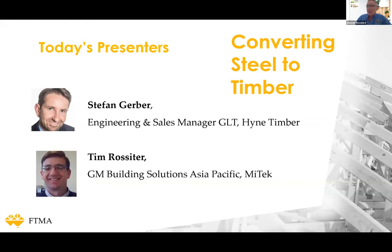Following Stefan, Tim Rossiter will then speak. Tim really needs no introduction to this audience, having been with the frame and truss sector and with Mitek since 1997. Over those 23 years Tim has held the roles of chief engineer, state manager of New South Wales and Western Australia, and today is Mitek's general manager for building solutions in the Asia-Pacific region. Both speakers have enormous experience and are very well qualified to speak on today's topic.